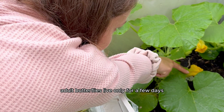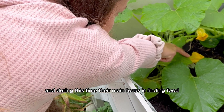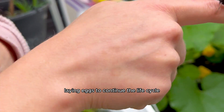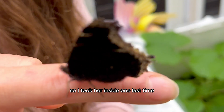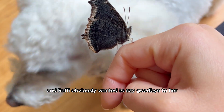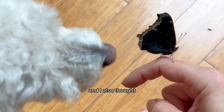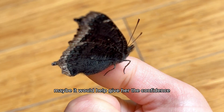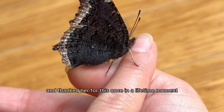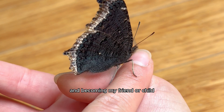Adult butterflies live only for a few days to several weeks. During this time, their main focus is finding food like nectar from flowers, mating with other butterflies, and laying eggs to continue the life cycle. So I took her inside one last time since she didn't want to get on those plants, and Raffi wanted to say goodbye too. I admired her beauty and thanked her for this once-in-a-lifetime moment of becoming my friend.